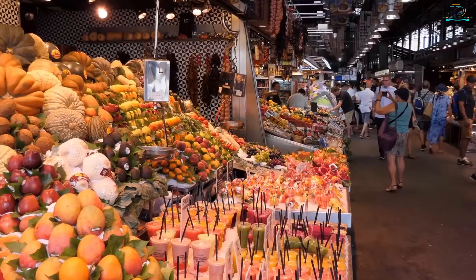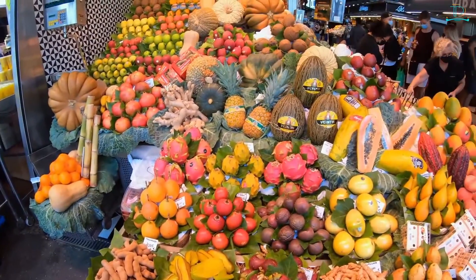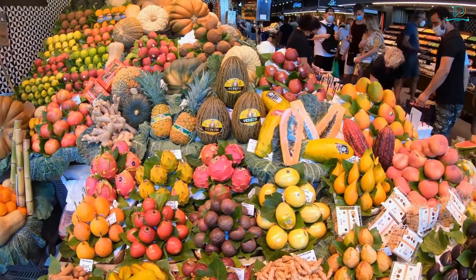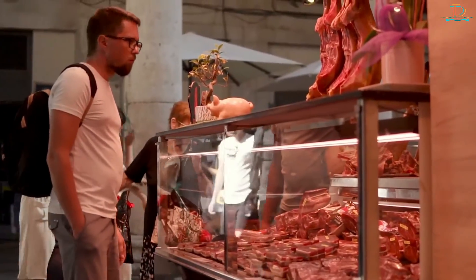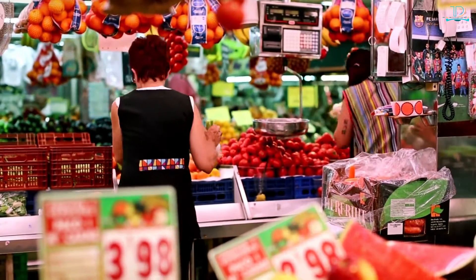Number two: Boqueria Market. Next up is the Boqueria Market. La Boqueria was first known to be established back in 1217. It's known as Europe's largest and most famous food market. From the fruit stalls that include the aromas of fresh watermelon to freshly prepared meat and seafood selections, La Boqueria has everything you're looking for when you're doing your groceries.